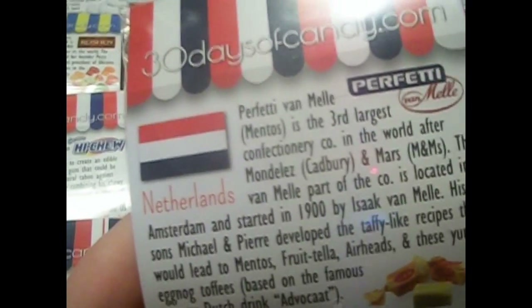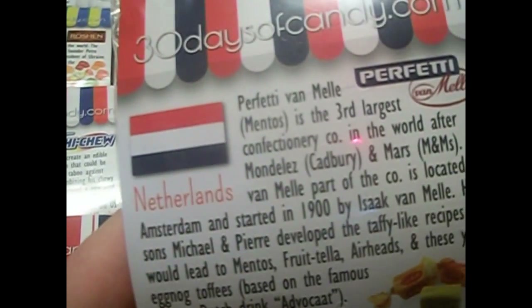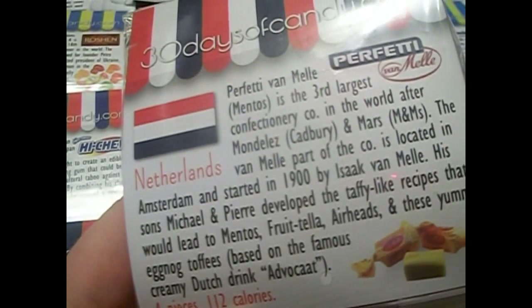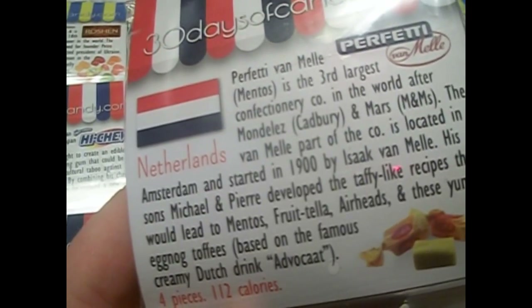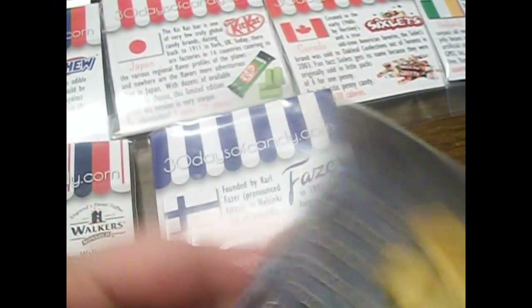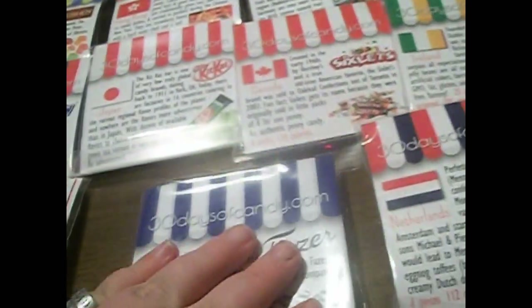The last one, but most certainly not least, is from the Netherlands. This is called Perfetti Van Melle. These are eggnog toffees, based on the famous creamy Dutch drink Advocaat. Here's what they look like — they look vaguely familiar. The background kind of looks like, yes, that is indeed a Van Gogh painting. The quote is, 'I would rather die of passion than of boredom.' This sounds like something Van Gogh would definitely say, considering most people thought he was crazy.